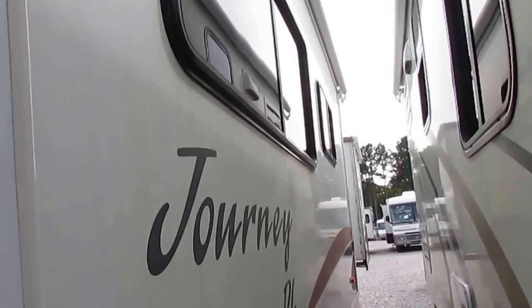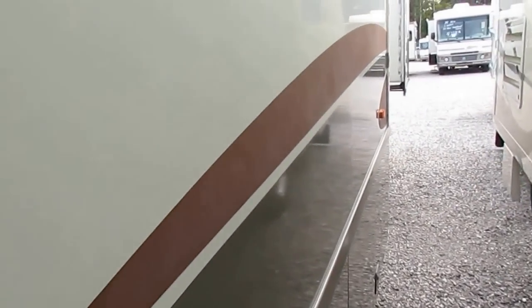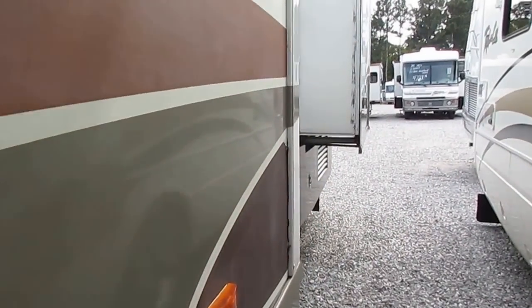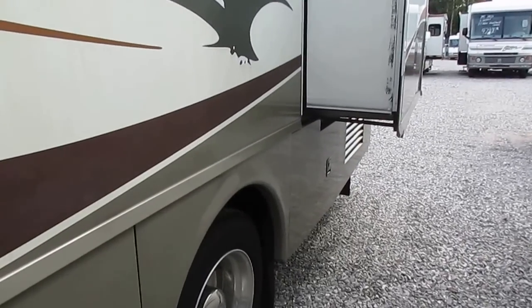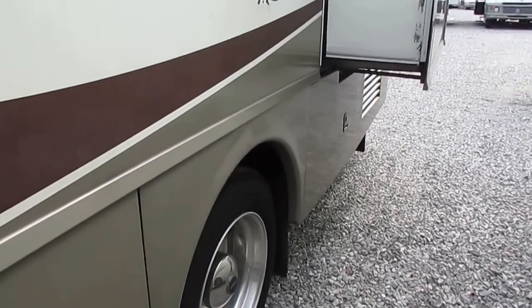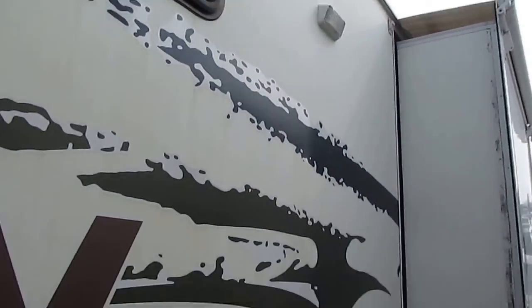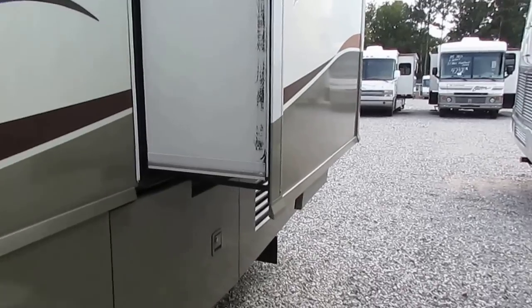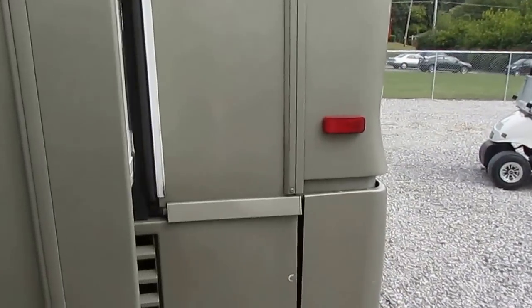I've owned two Winnebagos myself. I love the fact that Winnebago builds 80% of their own parts. Other manufacturers just buy aftermarket parts and put them together at the factory, but Winnebago actually builds motorhomes instead of assembling them. Winnebago is also one of the only brands that has a no-maintenance fiberglass roof — not a rubber roof you have to service every year or two, but a full no-maintenance fiberglass roof you never have to worry about.